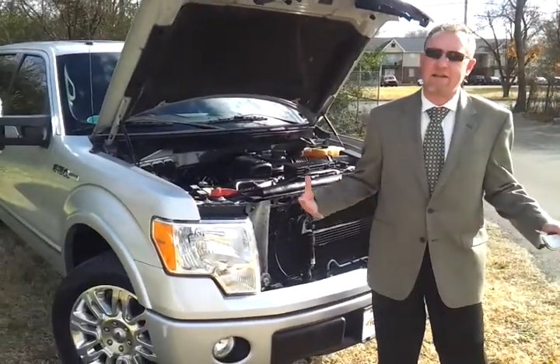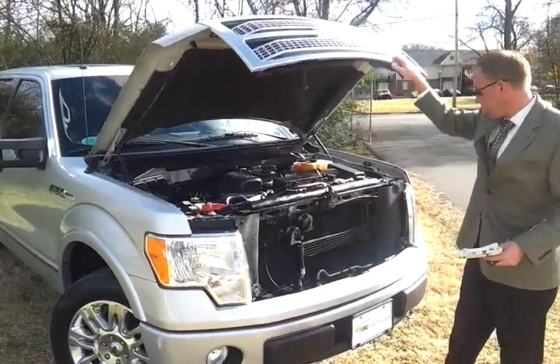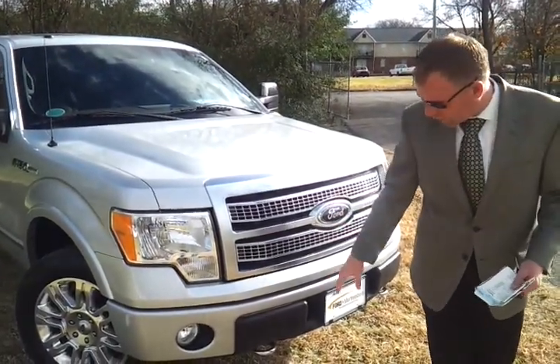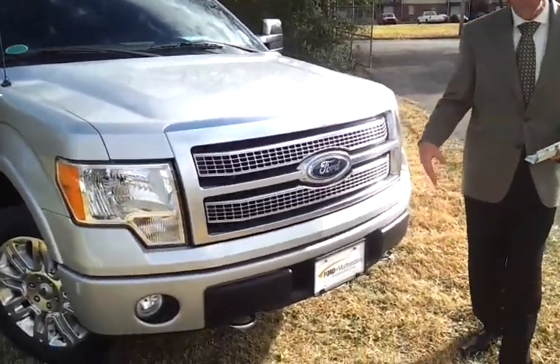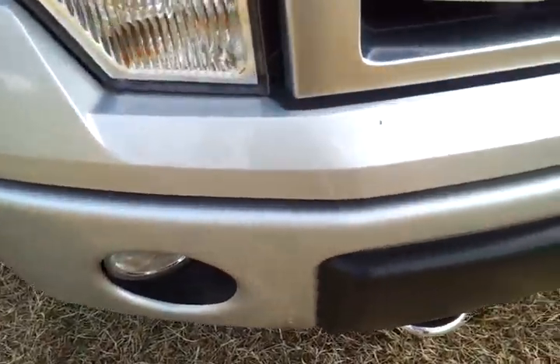We'll look at the underbody — it's not seen any type of winters or rust or anything like that. It's got the gorgeous Platinum-style grille, chrome tow hooks, and fog lamps. There are a couple of little rock chips on the front we want to point out. If you're calling and interested in this truck, do ask any questions you have — I'm happy to answer them for you.